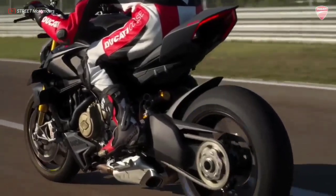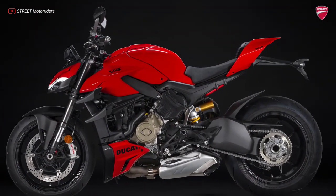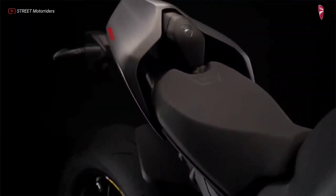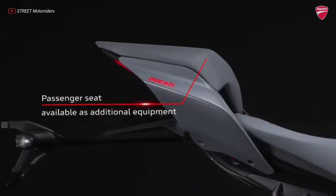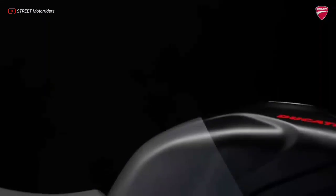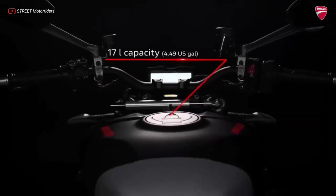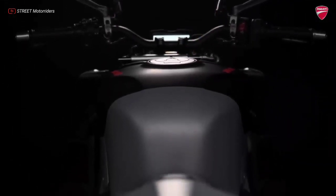The bike conveys sportiness right from the first glance, with the single-seat configuration due to the presence, in the standard equipment, of the passenger seat cover that can be replaced with the saddle and footpegs supplied — as is the case on the new Panagale V4. The tank, evolved in shape and with greater capacity at 16.5 liters, is embraced by new side covers that support the wings.